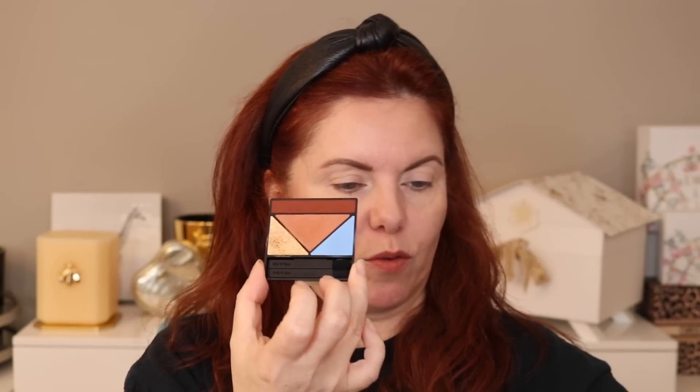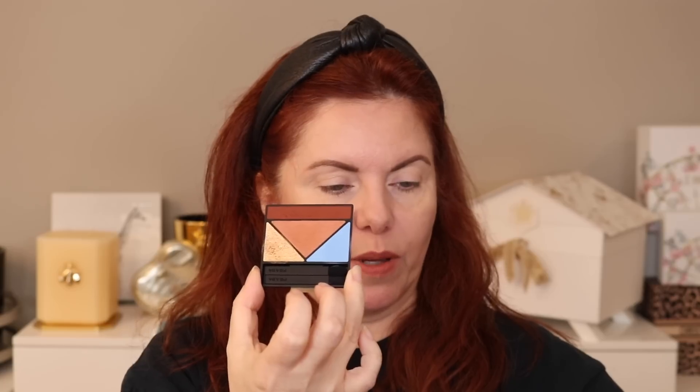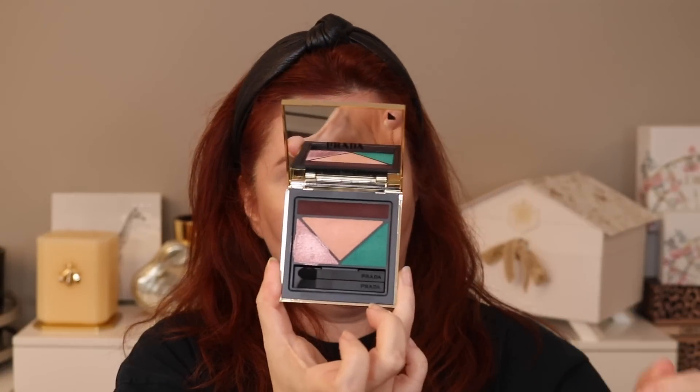I had a tough time deciding on shades. The one with the blue is number 05 Pure, and then this other one is 04 Poetry. There are six different color stories in total. They did a really interesting thing with the lipsticks and eyeshadows — fashion-curated combinations from patterns to pigments.